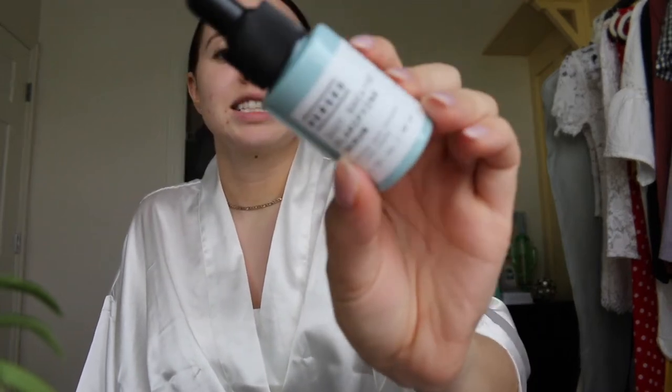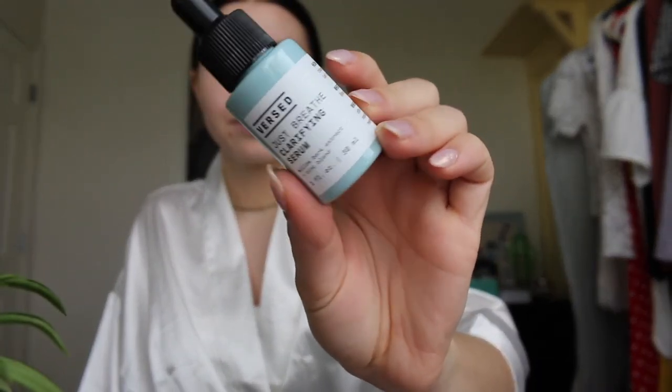After my toner I go into my serum. This is by the brand First Just Breathe — the Clarifying Serum. I take two to three drops. I was using the Glossier serum, which I loved, but sadly that was left behind too. I've been really enjoying this one though — it's vegan, cruelty-free, with nice natural ingredients, and it's more affordable than the Glossier one, which is part of why I wanted to try something new.